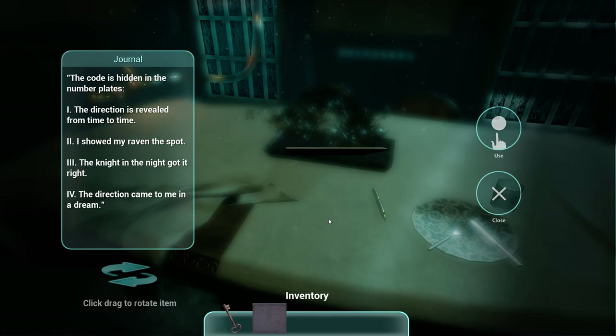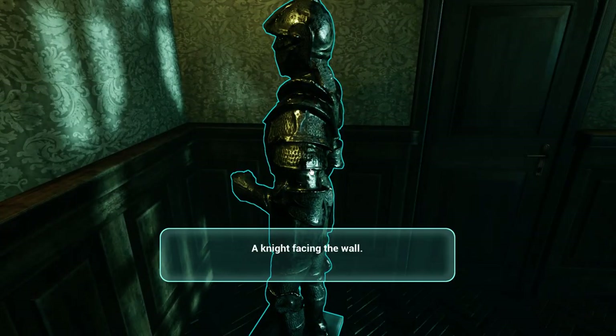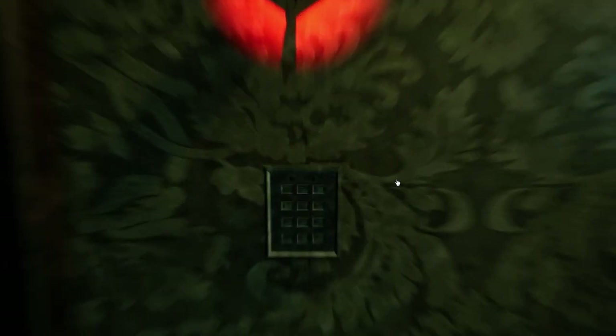One - the direction is revealed from time to time. Two - I showed my raven the spot. Three - the night, on the night, got it right. And four - the direction came to me in a dream. So there's definitely something with this. I see some lights here. Is this the knight? A knight facing the wall. Okay, I guess this is where I need to find the code.